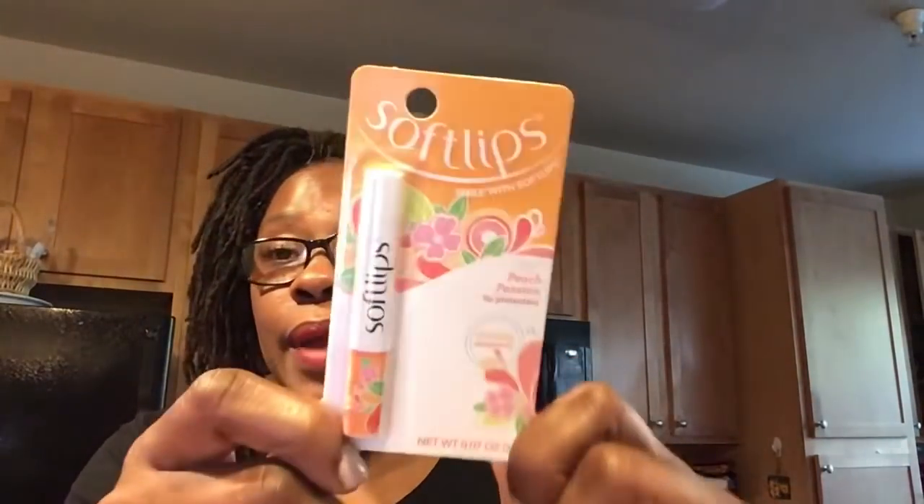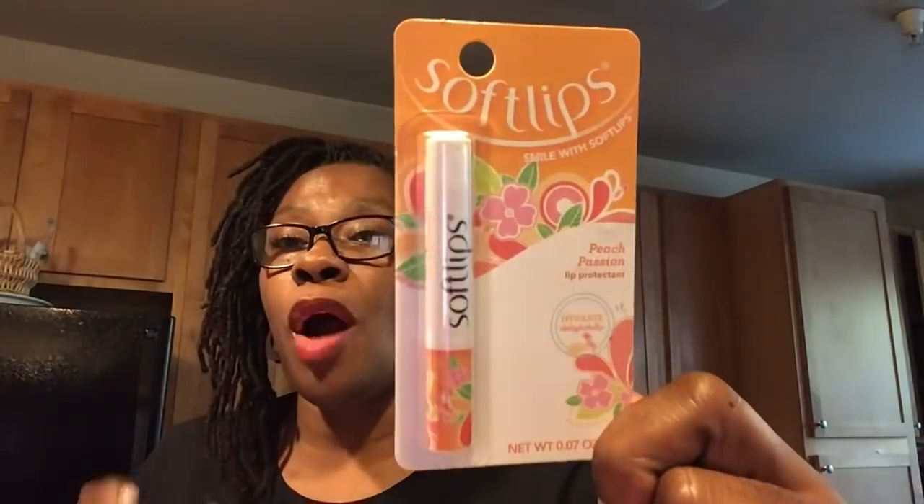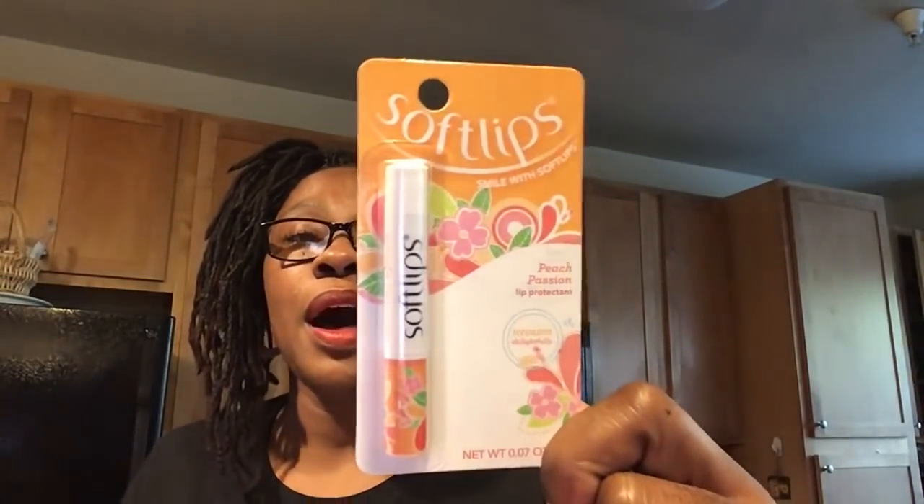This is the Soft Lips Peach Passion Lip Protectant. I enjoy the coconut one that I picked up, so I'm hoping this Peach Passion is really nice too — the scent of it — because I love the way it moisturizes my lips.